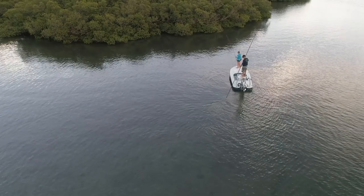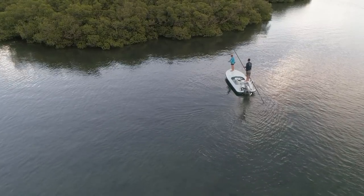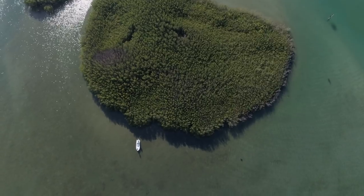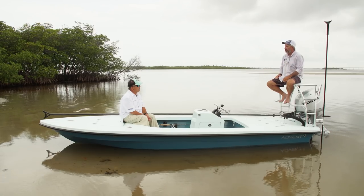A 16-foot 10-inch boat that's 5 feet 8 inches wide — that's a lot of room for a boat that still goes in 6 inches of depth, and this boat really does it. It wasn't just about making another skiff; it was about making a skiff that was bigger, roomier, and more stable — a boat that two adults can move around on comfortably.